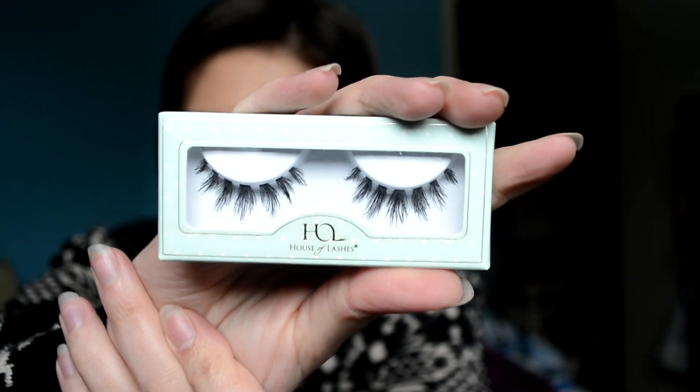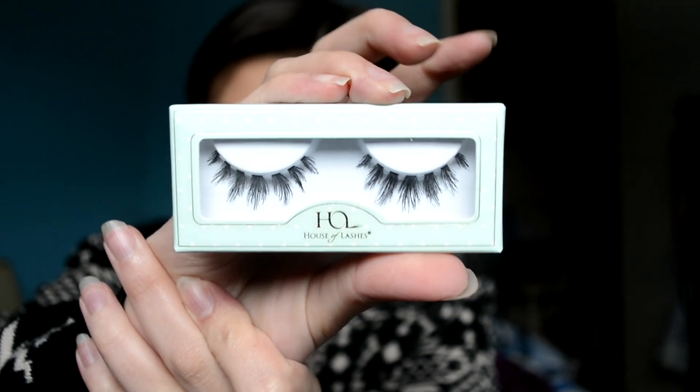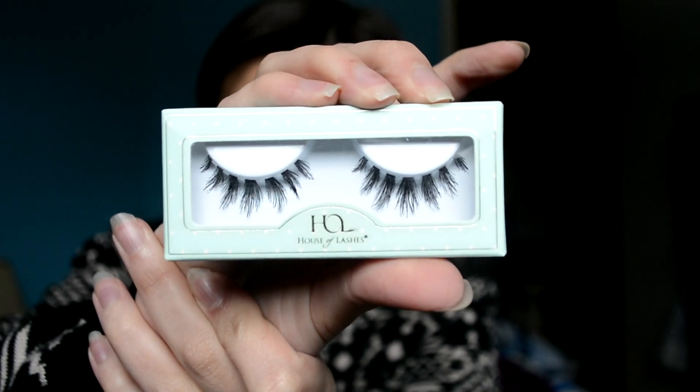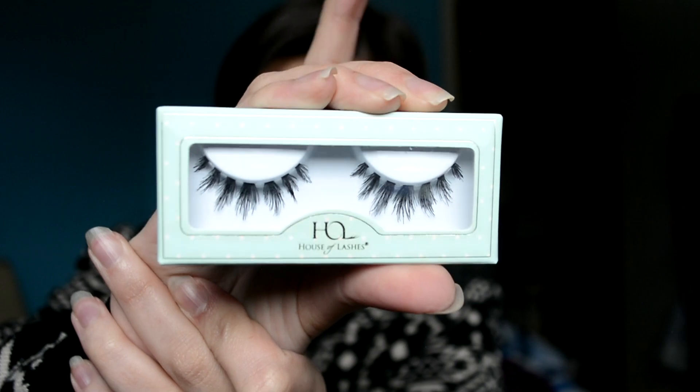Oh my God, yes! I almost bought these before I got the bag — these are the Siren Minis. They're piecey and fluffy. I almost bought them because the regular Siren I was afraid was going to be way too big, so I was going to buy the Siren Minis, and they sent them to me anyway. I'm so excited — these are so pretty, I want them on my face right now.